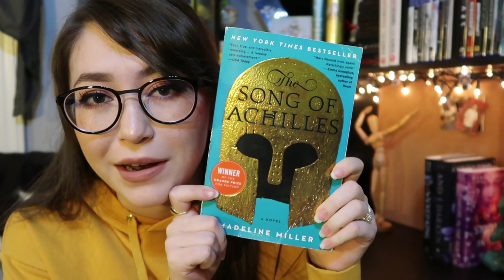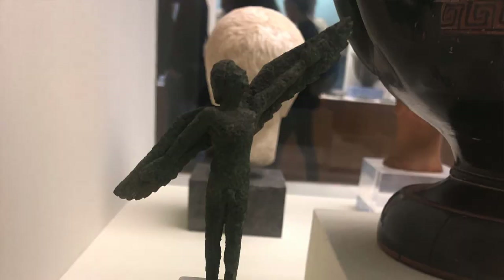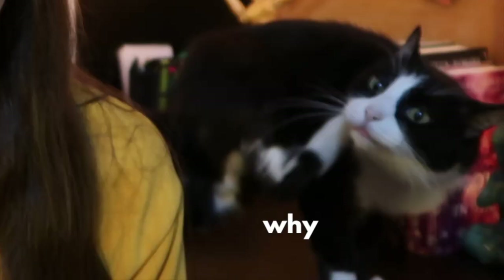Later on, I came across a very small statue of Icarus. If you haven't read Circe by Madeline Miller, Icarus and his father Daedalus actually show up in the novel, so I was pretty excited to see even the smallest reference to him.